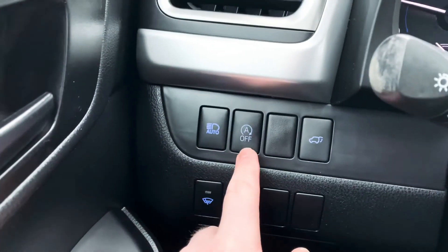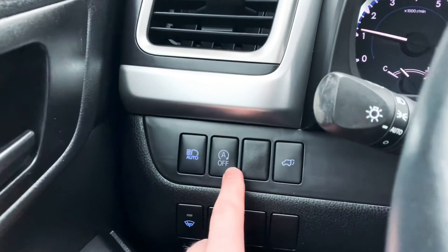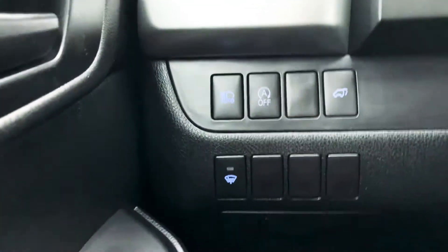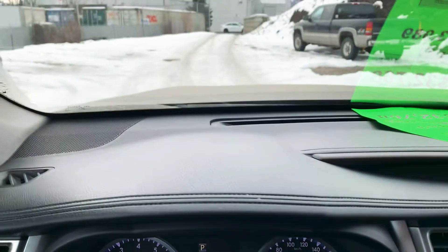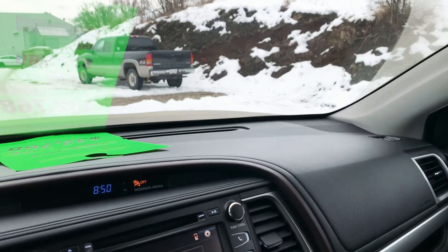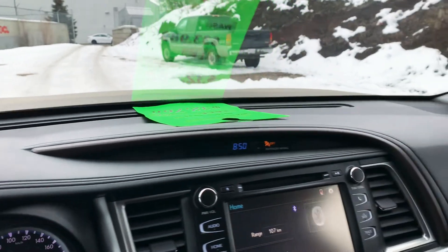You also have the auto stop-and-go — this is going to kill the engine at an idle. You can turn it off or on. The next button here is to open up the rear hatch. It also has a windshield wiper de-icer, or heated wiper blades — so your windshield wiper blades actually sit on a little strip, just like your back window defrost, and this will actually warm up the wiper blades. A great little function, to be honest with you.